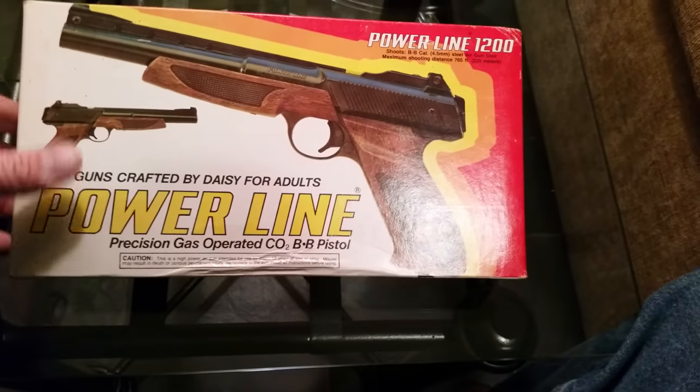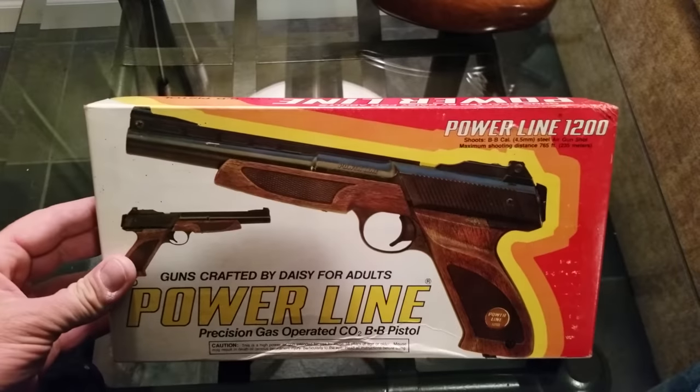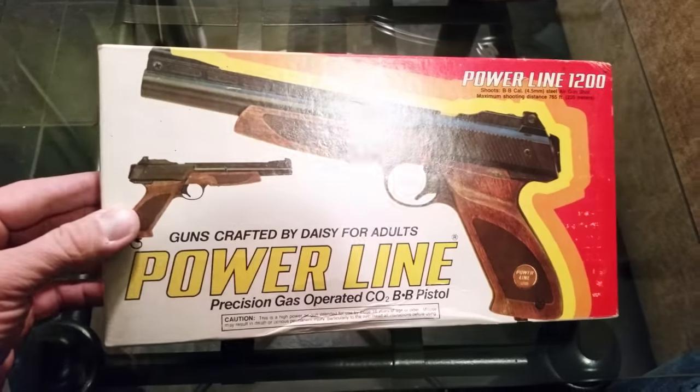Hey YouTube, Mr. Joe Batts here with another recent purchase. It's a Powerline 1200, made by Daisy.